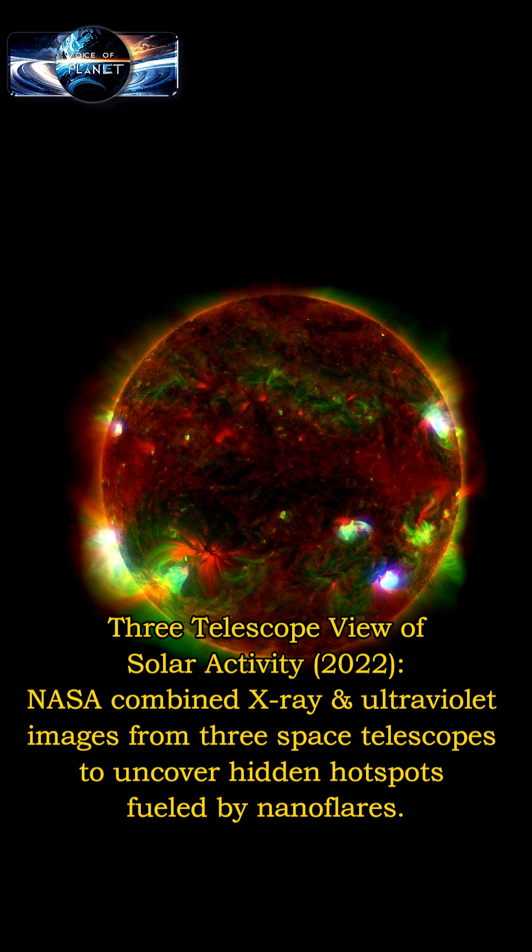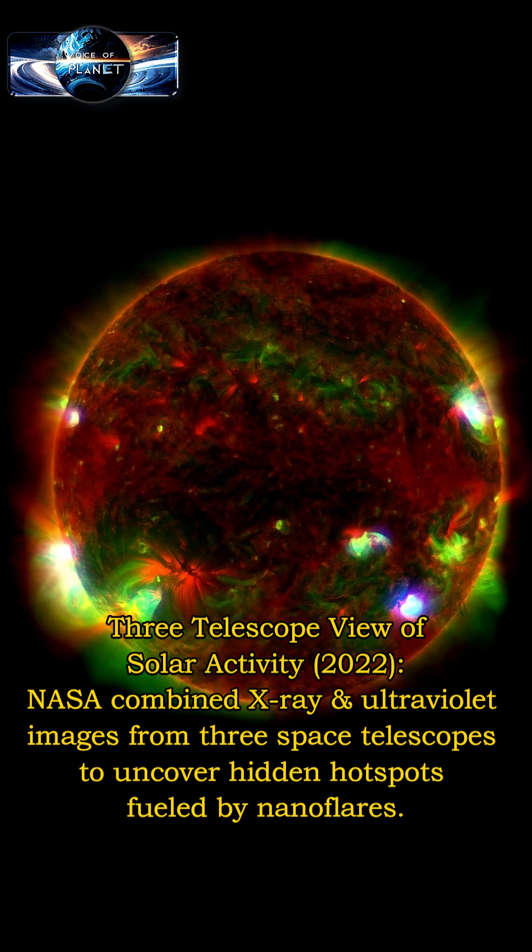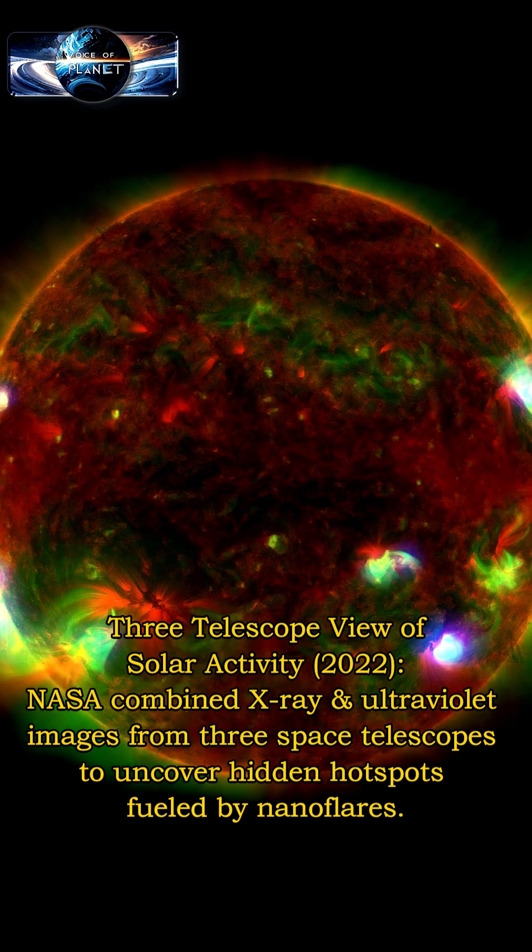In a three-telescope view of solar activity, NASA combined X-ray and ultraviolet images from three space telescopes to uncover hidden hotspots fuelled by nanoflares.